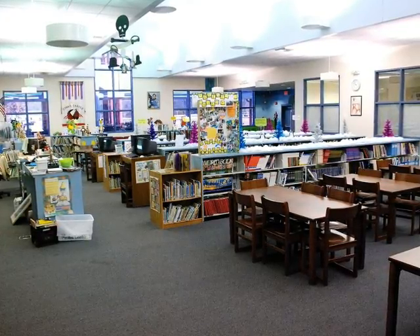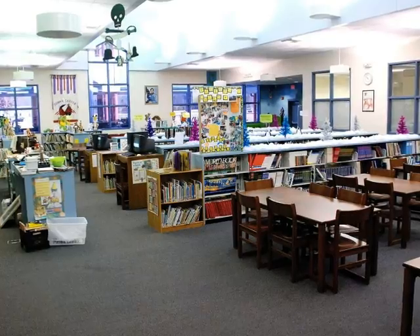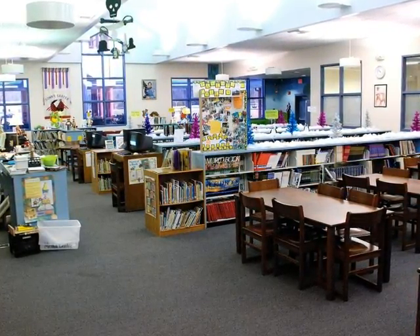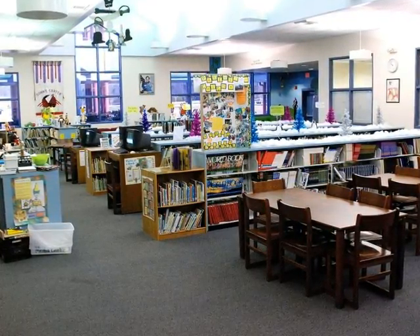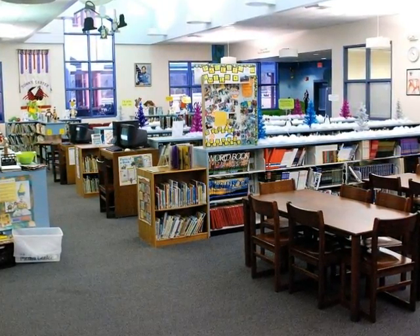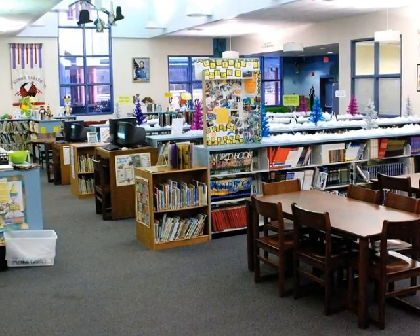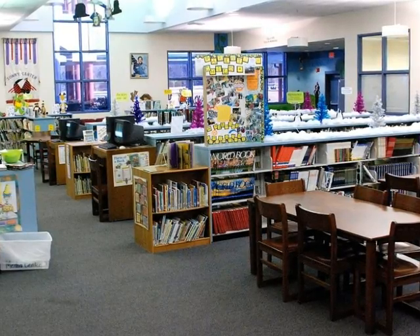Hi students, and welcome to the Sunny Carter Elementary School Media Center. We are so excited you decided to stop in today and learn a little more about what we have to offer. Whether you are interested in learning more about books and computers or our inviting reading area, there is always lots to do and lots to see in our media center. Let's get ready to learn how we can find what we are looking for in the different areas of our media center.